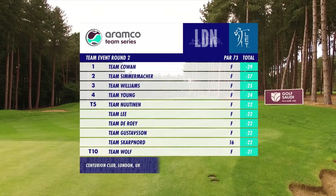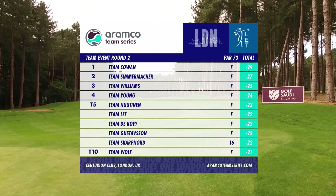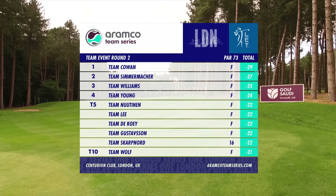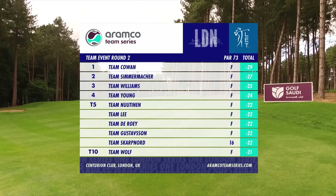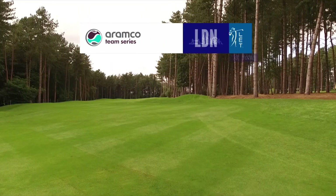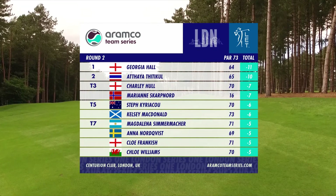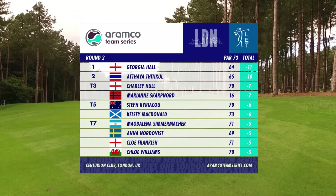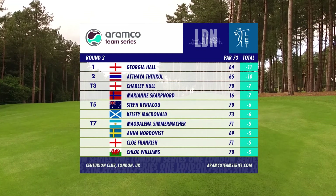Confirmation of how the leaderboard looks in the team event — all these teams will have an opportunity of claiming the first prize in Saturday's final round. In the individual leaderboard, it's Georgia Hall leading by one from the 18-year-old Thai sensation Atia Titikun and Charlie Hall, with a fast-charging Marion Skarpnord putting herself in the picture as well.